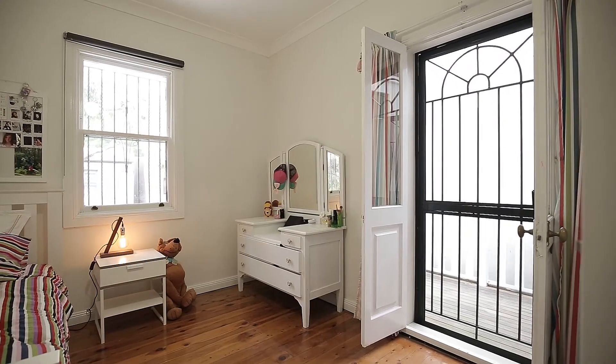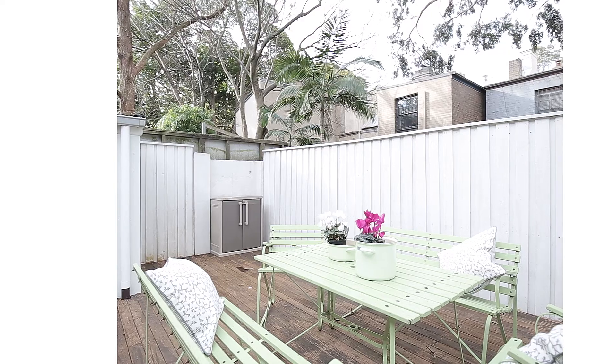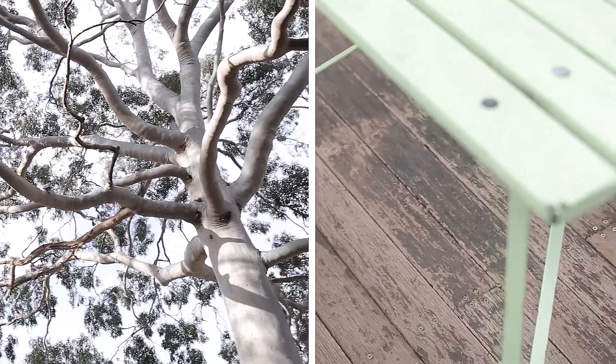The north-east facing garden has a large raised timber deck, which is perfect for entertaining friends and family and al fresco dining.